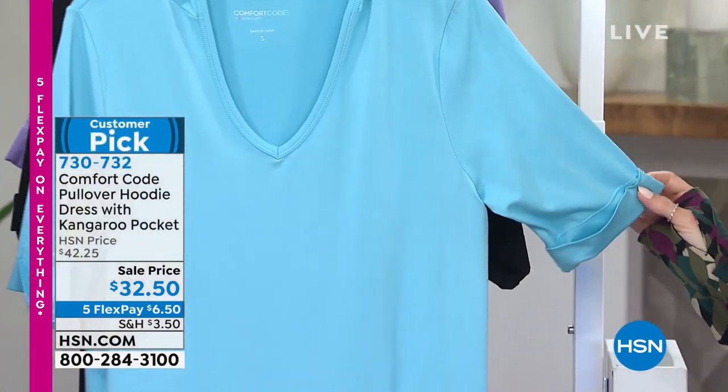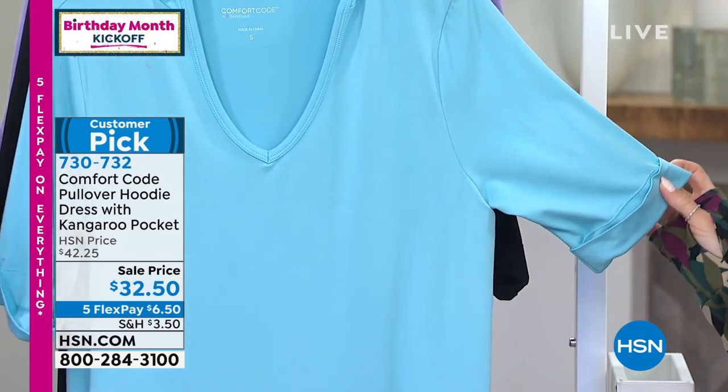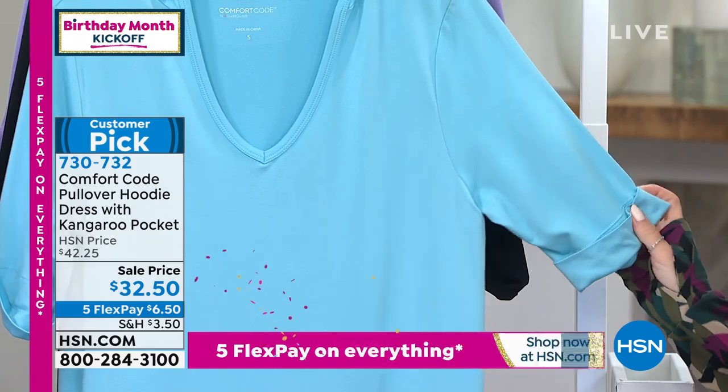The short sleeves are not a short short sleeve — they come a little bit lower down, probably closer to your elbow, and they've got a nice cuff on them as well. So that's a nice added value to you.